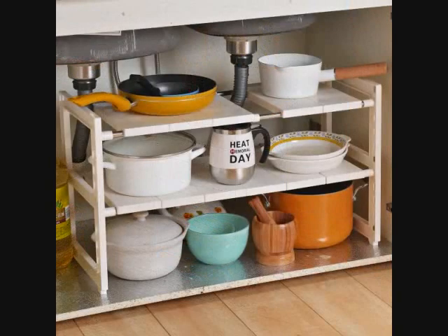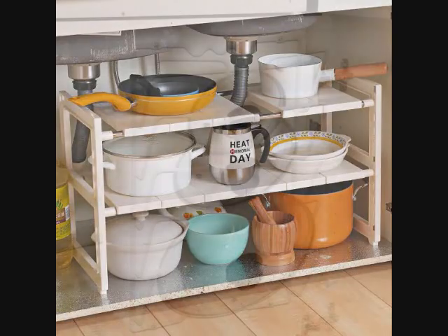6. An expandable under-the-sink organizer to help make use of that space despite any pipes or plumbing. It has adjustable, removable shelves for a wide range of use, and will help create room for storage that you didn't think existed.